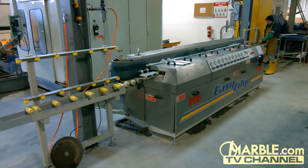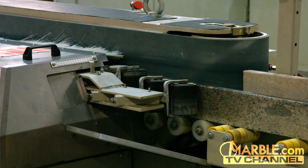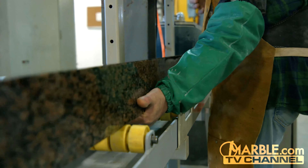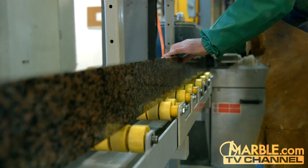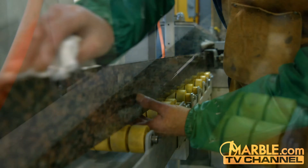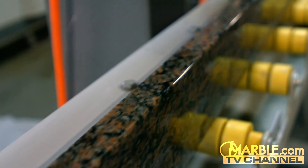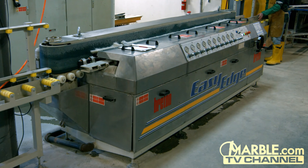The Easy Edge by Breton is one of many important machines in marble.com's toolset and is critical to having your job completed on time. It further streamlines the fabrication process, producing the highest quality product in a fraction of the time used by traditional methods, allowing marble.com to complete your project faster than any other company with the most precise edges possible.